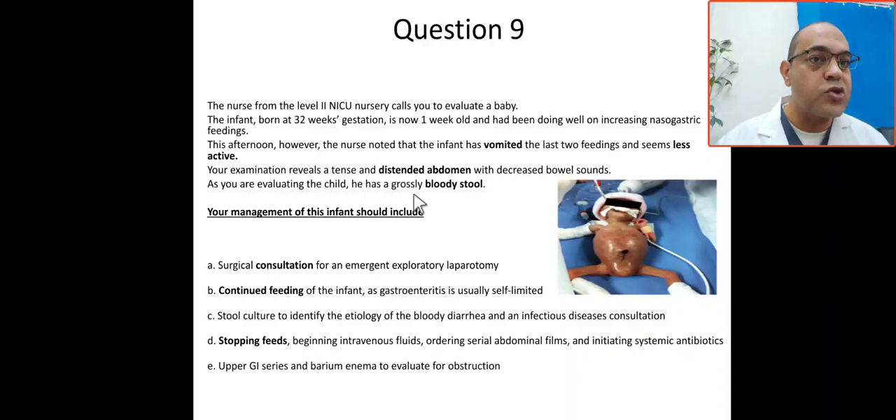As you are evaluating the child, he also has bloody stool — melena. In summary, this is a preterm 32-week baby, one week old, on protocol feeding. The nurse noticed vomiting and decreased activity, and your examination reveals a tense, distended abdomen with decreased bowel sounds and melena. What is your impression?